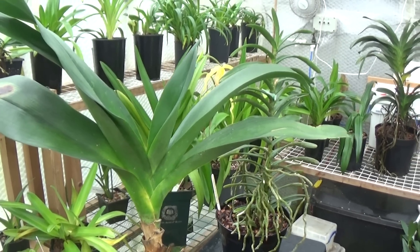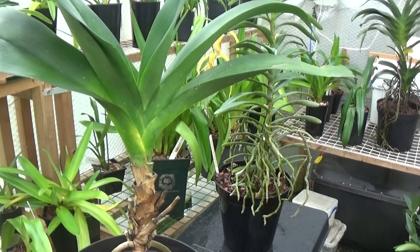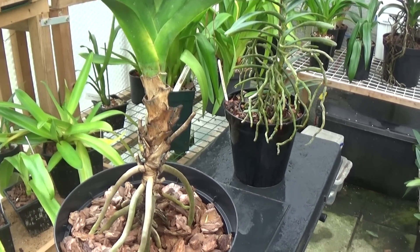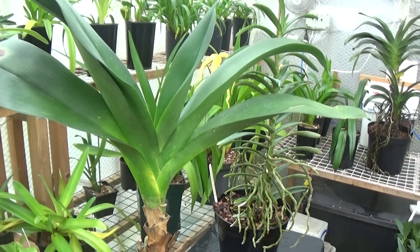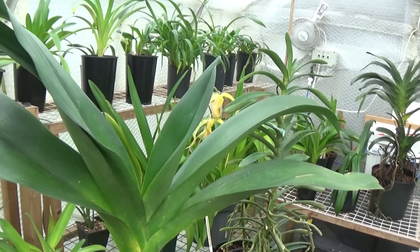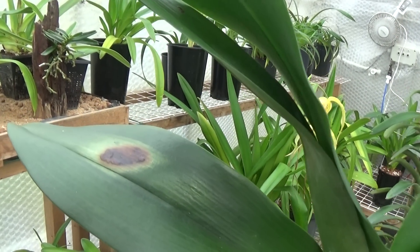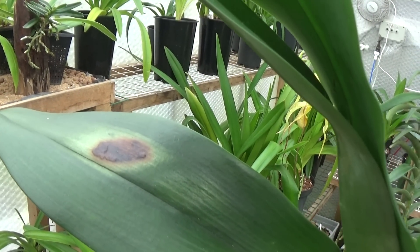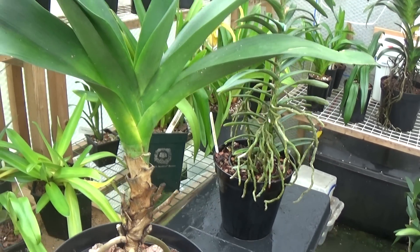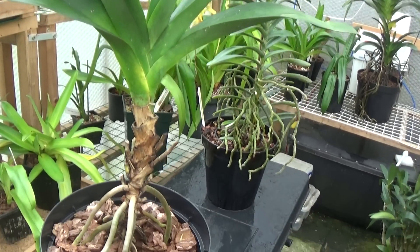This is a Vecchii — one that I almost lost. All the leaves started dropping off, but I gave it a decent treatment with, would you believe it, Dragon's Blood. And it's started growing again — it's put up all this new growth on top since it lost the leaves at the bottom. You can see it's been out in the sun — that's what happens if it gets too hot: you get these scorch marks, and you're stuck with them on these plants because it takes years for them to drop off. The Angraecum Vecchii, again with those thick roots that anchor it to the ground.